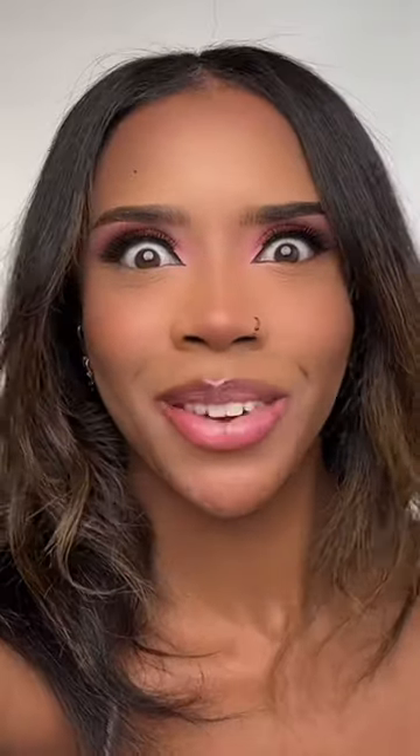Okay, moment of truth — why do I feel nervous? Add the gloss, and I need a bit more for the top lip. Oh, it's actually so pretty, guys — come closer, look at that!